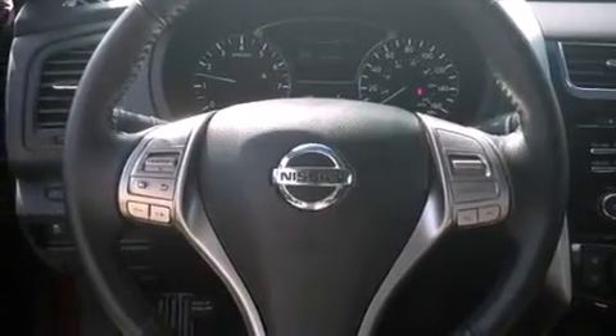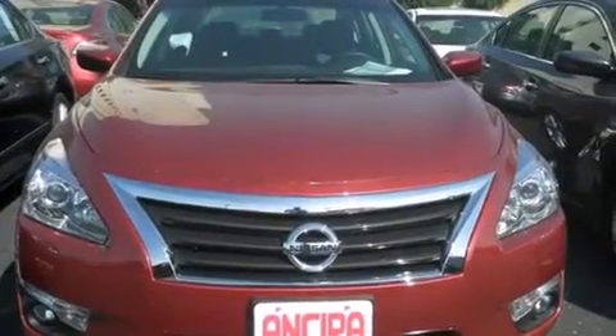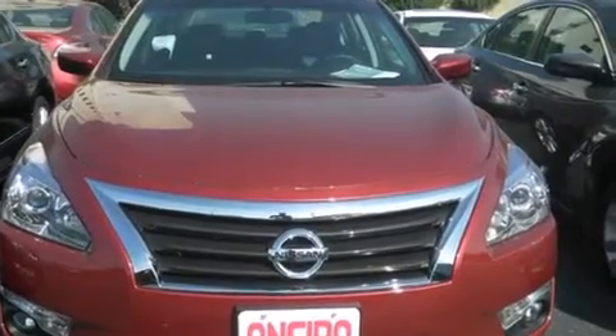Features include Bluetooth cell phone integration, cruise control, full power accessories, side curtain airbags, front fog lights, traction control, an anti-lock braking system, and an automatic climate control system.